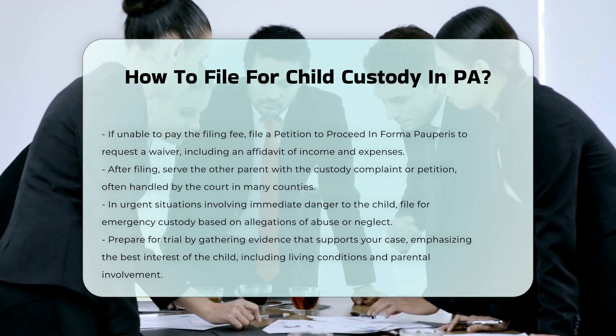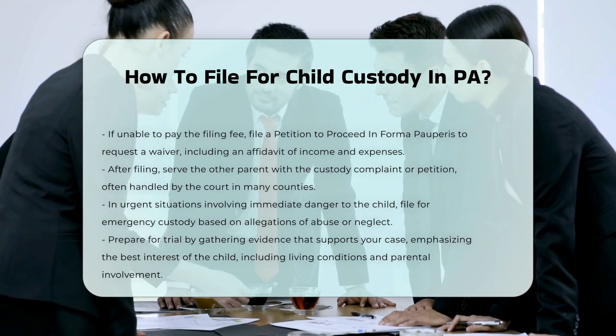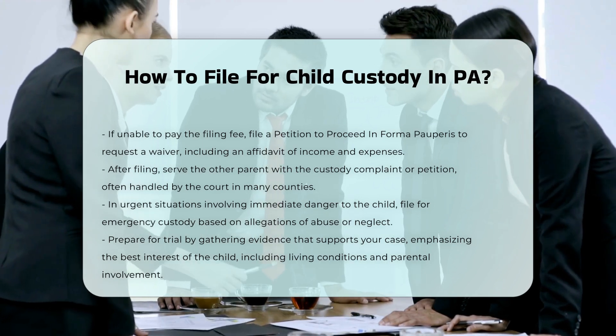Preparation for trial. Gather evidence that supports your case, focusing on what is in the best interest of the child. This may include information about the child's living situation, parental involvement, and any history of abuse or neglect.